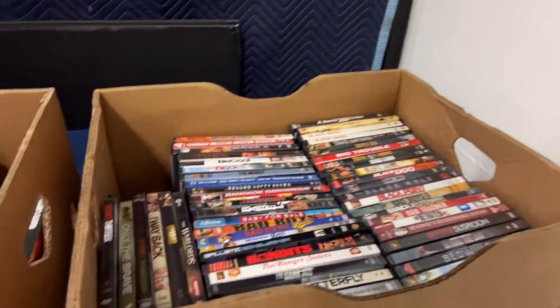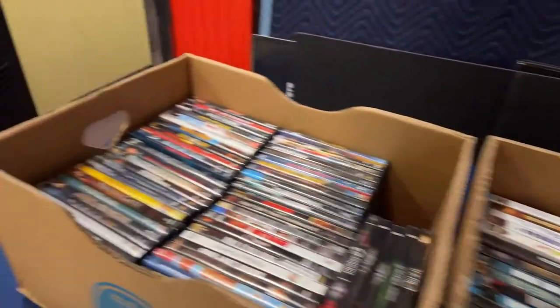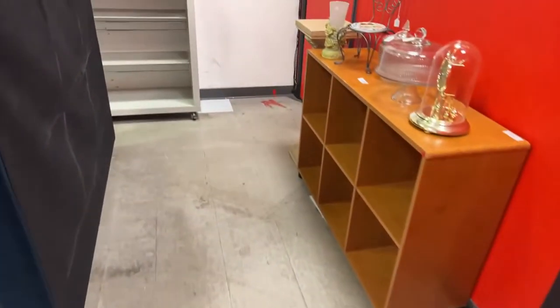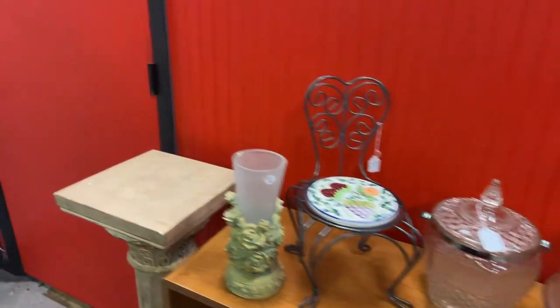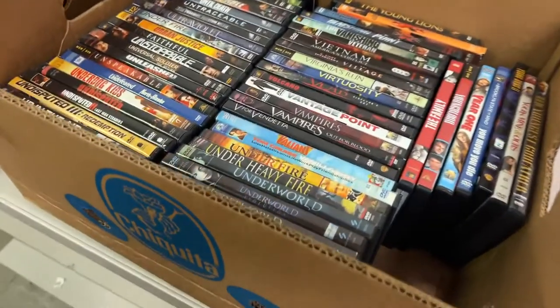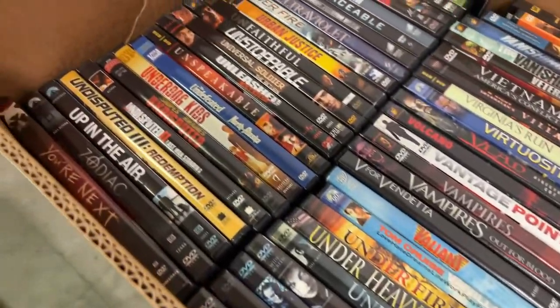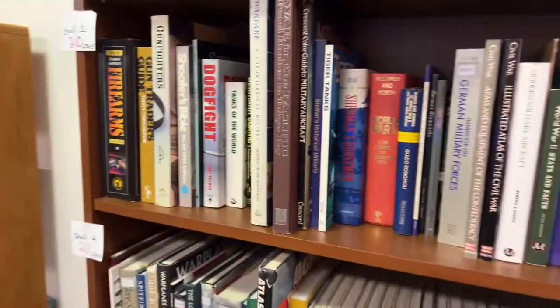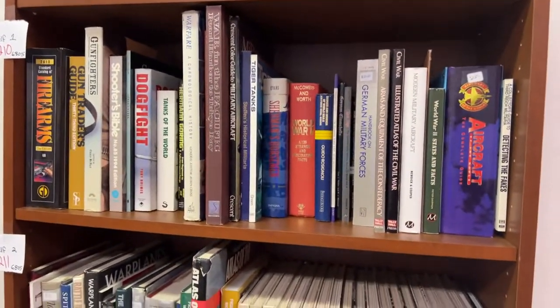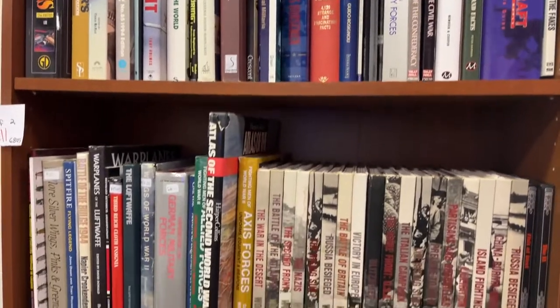We have more DVDs — lots and lots of DVDs. For those of you who think I say 'diggity diggity,' I really do say DVD. We've got Undefeated, Virtuosity, Virginia's Run, The Villain, Heavy Fire, and more great DVDs. We have military and plane books, firearms books, and all kinds of cool stuff.